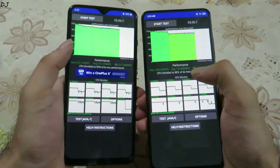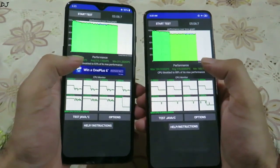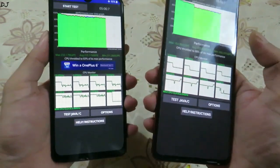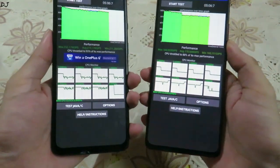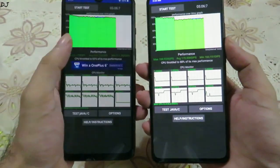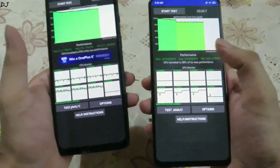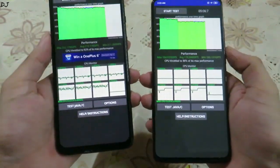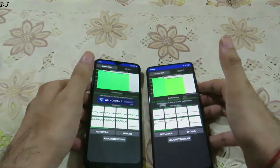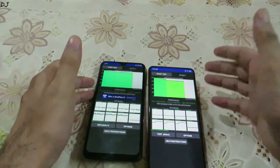Alright, stopping the stress test here. As you can see, the average performance on the K20 Pro was around 170,000 GIPS, but on the OnePlus 7 it was around 219,000 GIPS. The OnePlus 7's CPU throttled to 93 percent of its max performance, while the K20 Pro throttled to 88 percent. I always recommend the OnePlus 7 over the K20 Pro for gaming. Hope you found it useful — please hit like, consider subscribing, thanks for watching and have a nice day.